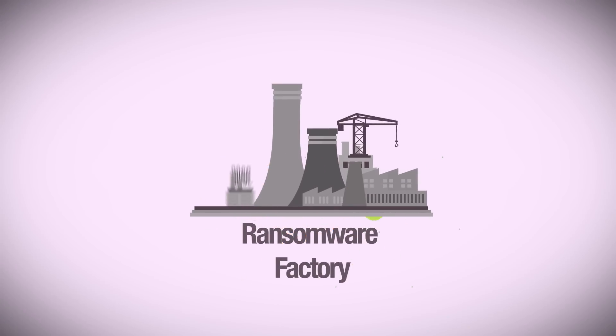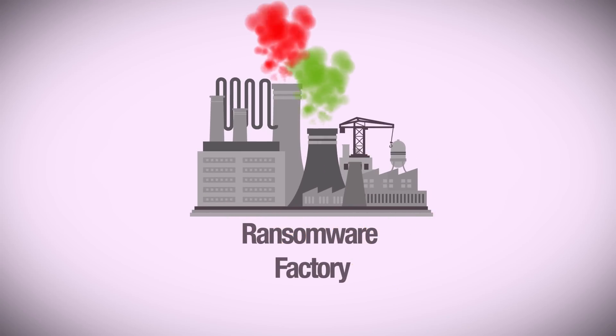This is a ransomware creation factory, and today we're going to take a look into it, so let's dive in.